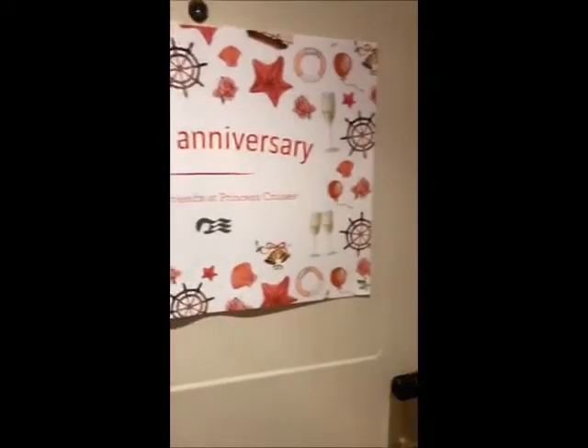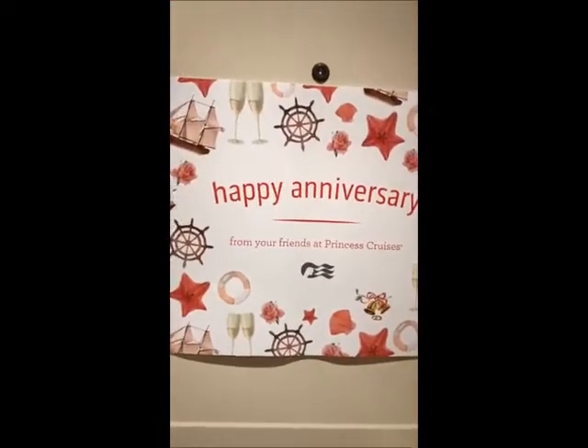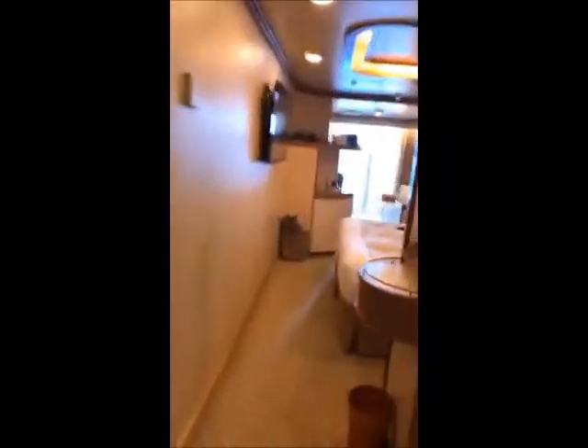I'd been waiting to do a room tour but I wanted to wait until Dad and Ellen were out of the room. They gave them an anniversary because we're here for their anniversary, so there's anniversary decorations on the door. That's just the hallway here — we're towards the aft of the ship, so that's the very end. And when you come in, we've got a mini suite.